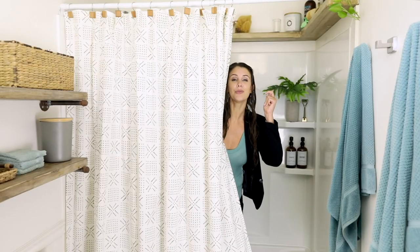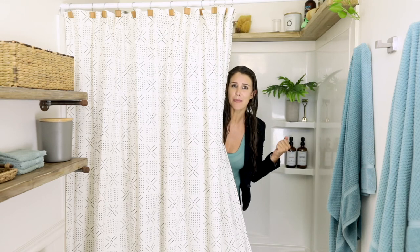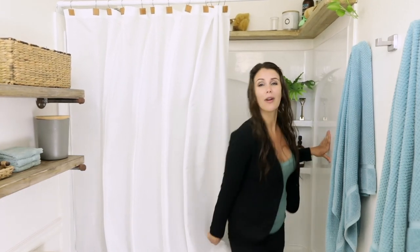Best of all, you can hang any decorative shower curtain in front of it, so you can keep your trendy bathroom on trend. So if you're in need of a life hack or just something a little new, try the ArcLiner and take bigger showers.